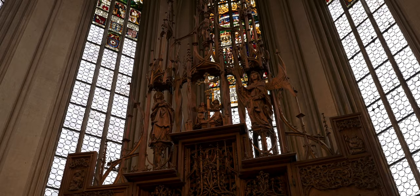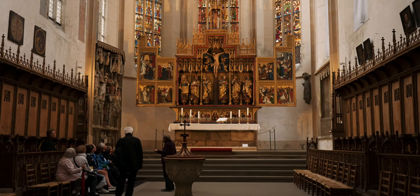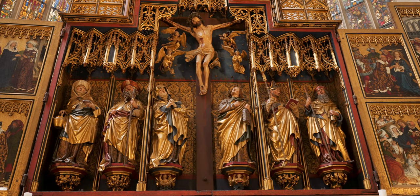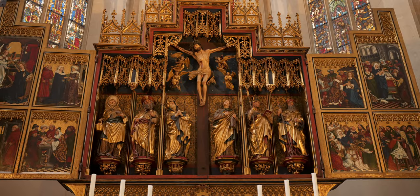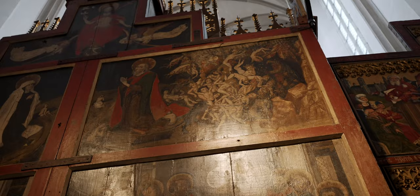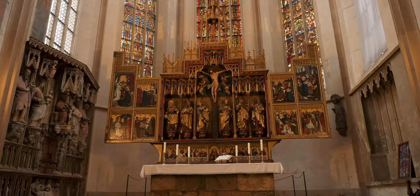A remarkable wooden carved altar from the 1500s depicts scenes from the life of Christ. There is also an impressive main altar from the 1400s, one of the most important high altars in Germany. The central altarpiece shows Christ on a cross surrounded by four angels. Below it is St. Jacob, also known as St. James, the patron saint of the church, in company of Mary and other saints. Besides the central figures there are also impressive panels. You should walk around the altar to also see the backside of the panels, as they tell the story of the Way of St. James to Santiago de Compostela.